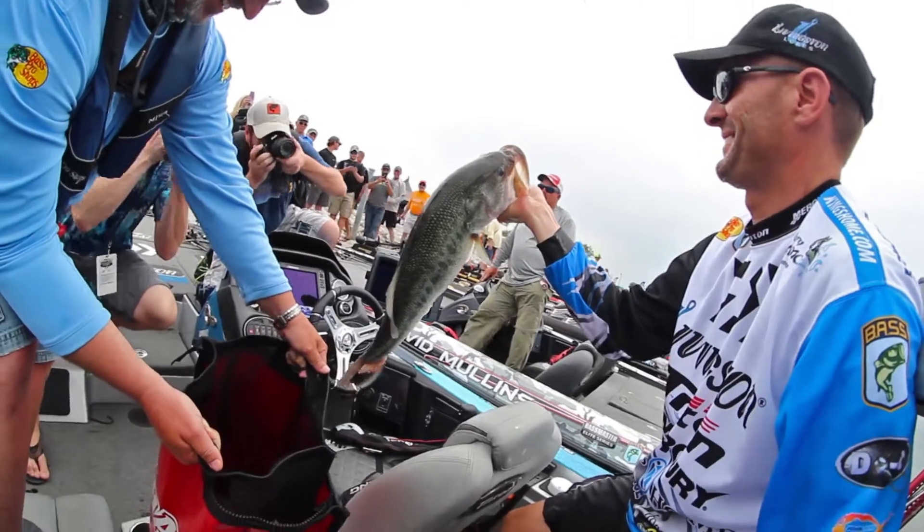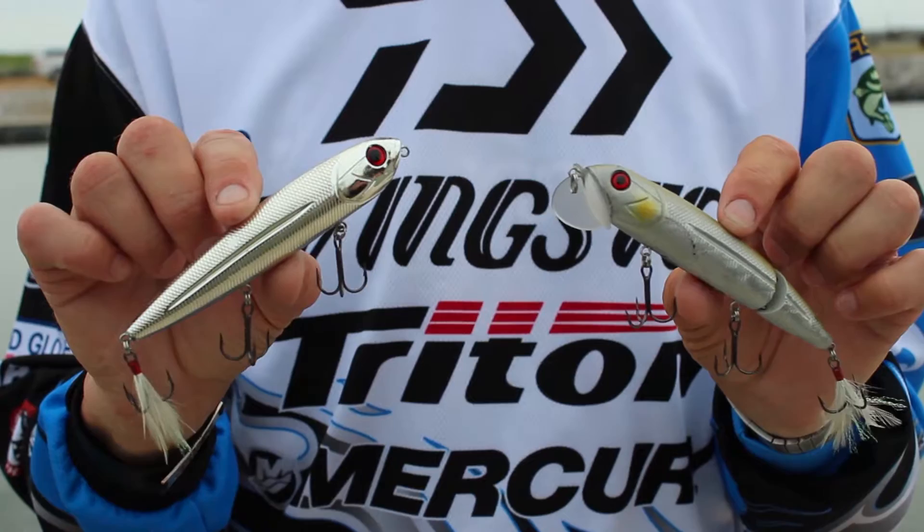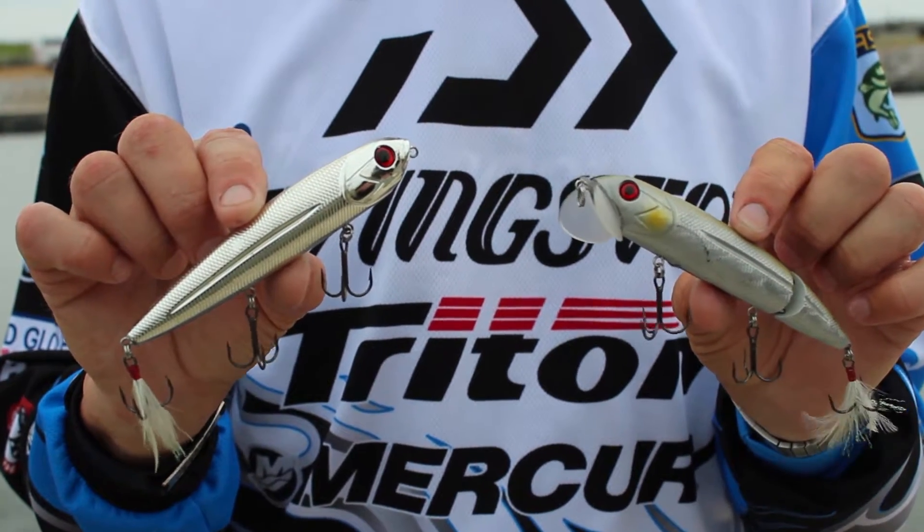I caught him — almost a three-pounder. So the Walking Boss and Walking Boss Part Two cover two different scenarios, but I keep them both tied on all the time.